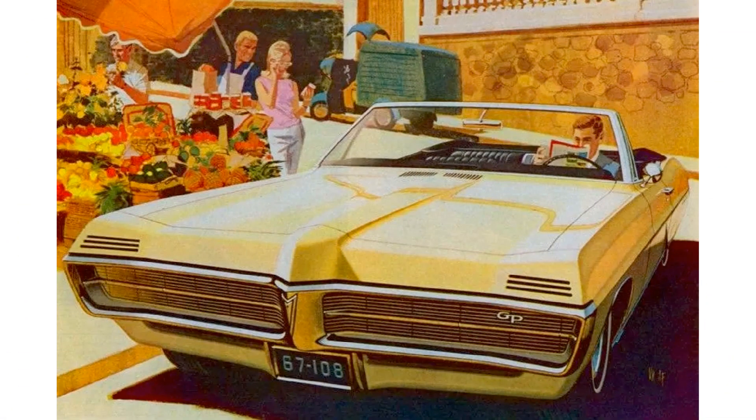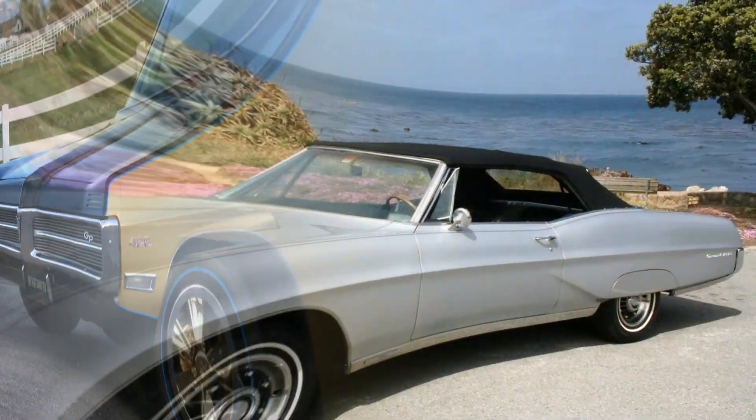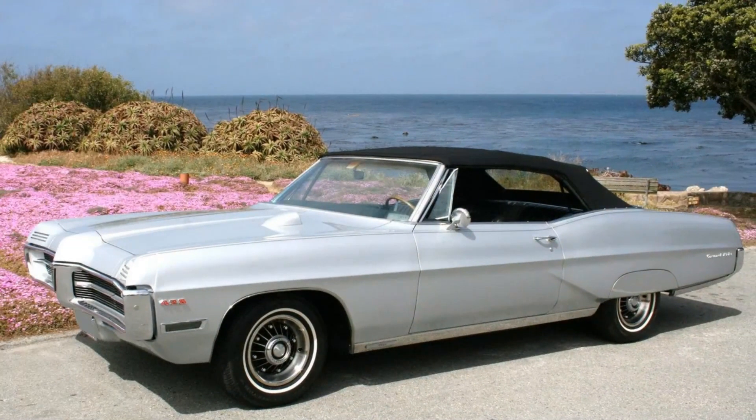Thanks for sticking around to the end. I hope you have enjoyed this look at the 1967 Pontiac Grand Prix model lineup. Stay tuned, subscribe, and click the bell icon to know when we have more videos in the future where we will look back at other great American cars and trucks. Thanks!